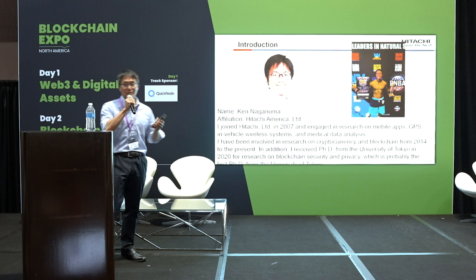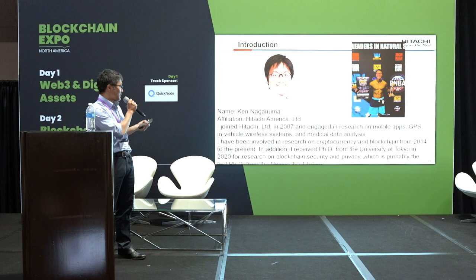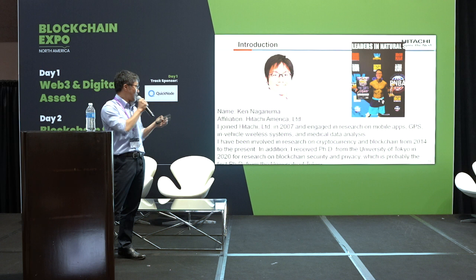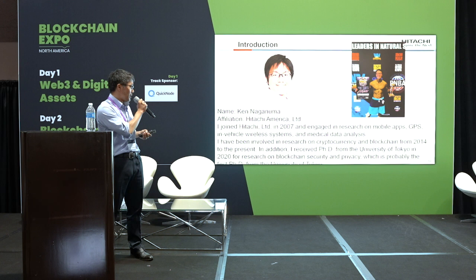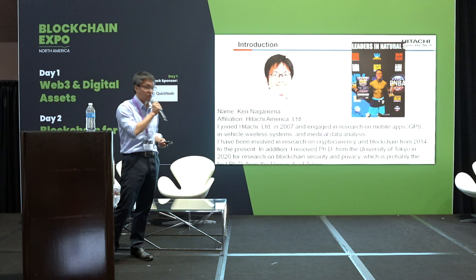Let's start with my self-introduction. My name is Ken Naganuma, and I belong to Hitachi America in the US, near here. I joined Hitachi in 2007 and have been involved with many projects. From 2014, I'm in charge of developing blockchain technology. In 2020, I got a PhD from University of Tokyo — the first PhD from University of Tokyo about blockchain. My research topic is blockchain, cryptography, and mathematics.